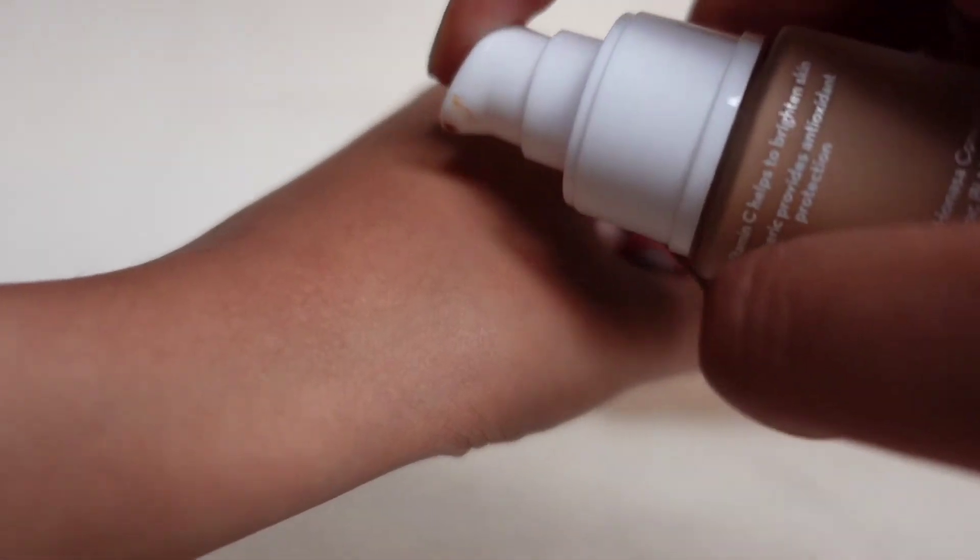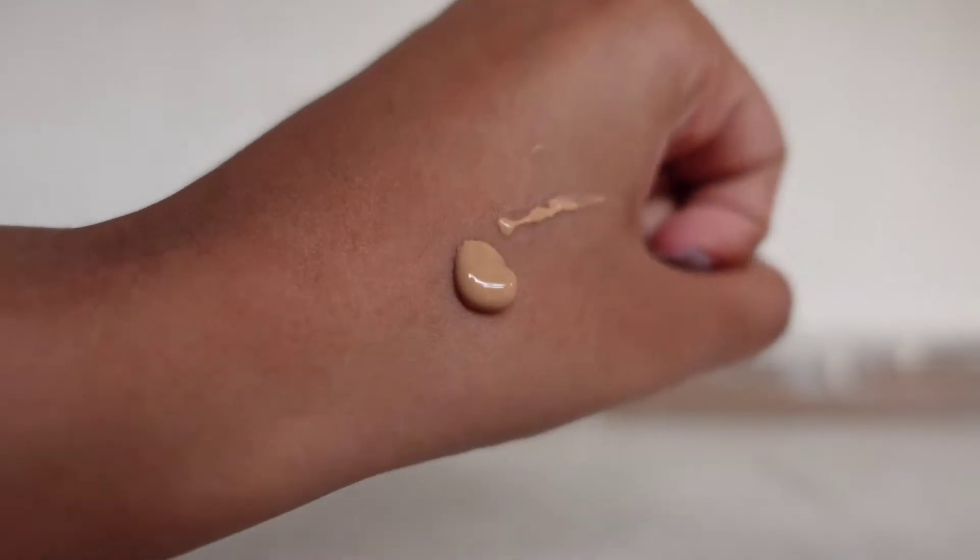My shade is 06 Almond Glow, which I think is perfect for medium skin tones. This foundation contains Vitamin C and turmeric, is MadeSafe certified, and doesn't contain any harmful chemicals or toxins. Right away I can tell it feels really dewy and incredibly lightweight — I don't even feel like I'm wearing foundation. Blending was seamless; coverage is sheer to medium and definitely buildable. The glow is fantastic and the shade match is bang on.